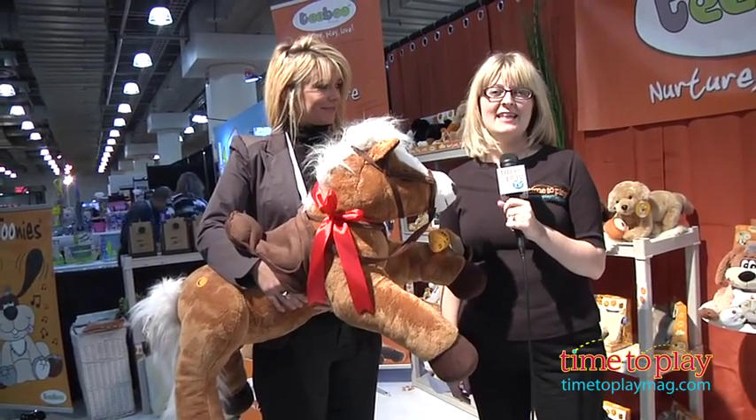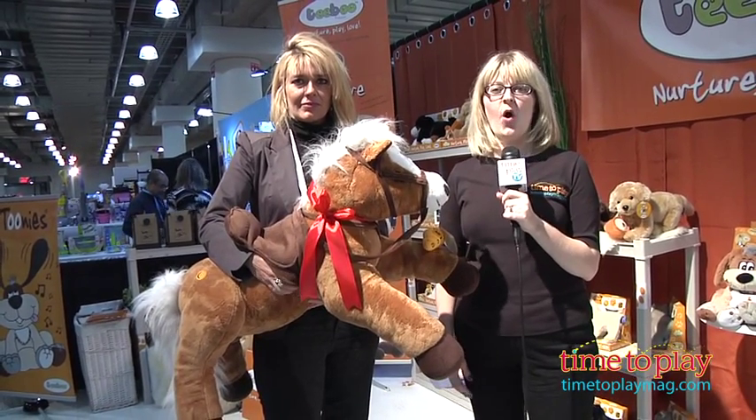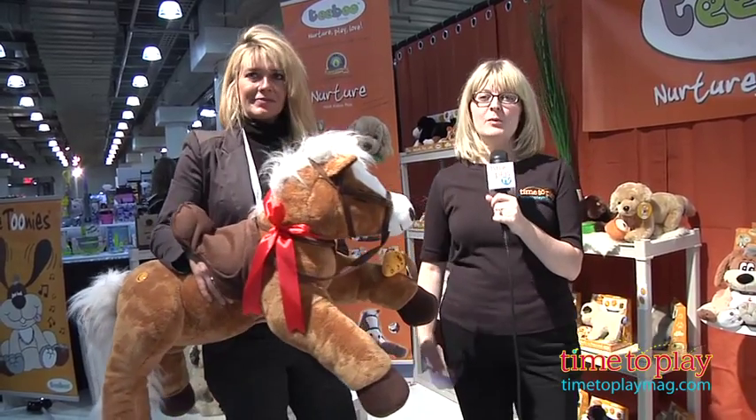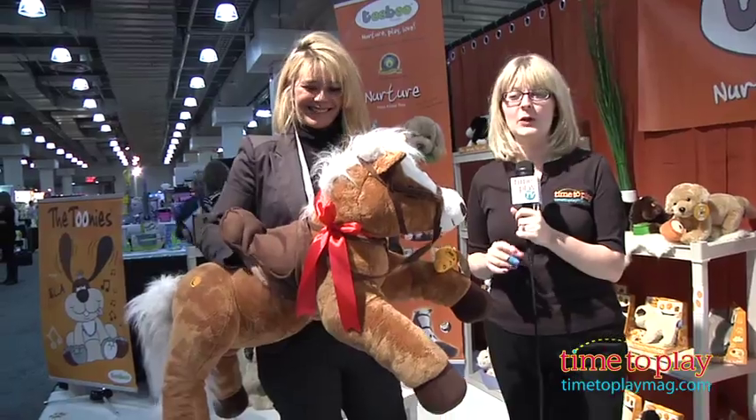Hi, I'm Laurie from timetoplaymeg.com, here giving you a sneak peek at Toy Fair 2013 and all the coolest, newest toys that are coming out this year. I'm here at the Tiboo booth with Anouk and she's got a very cute pal named Galoo.